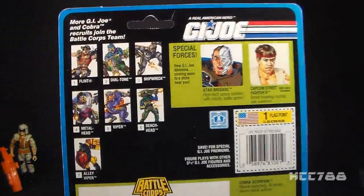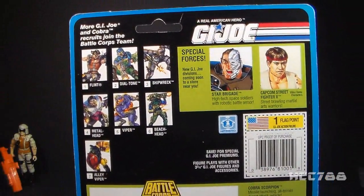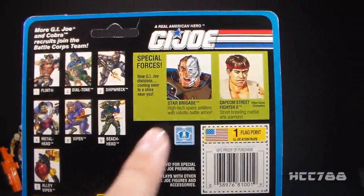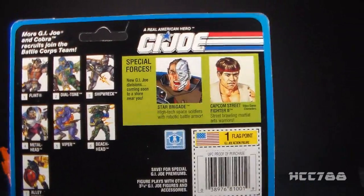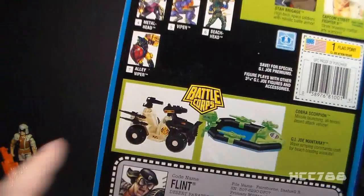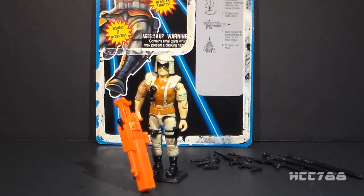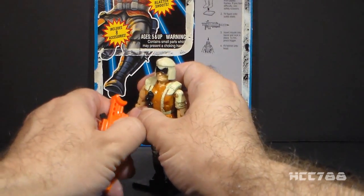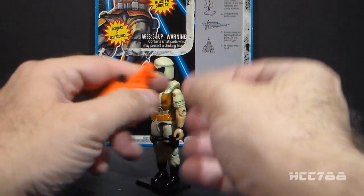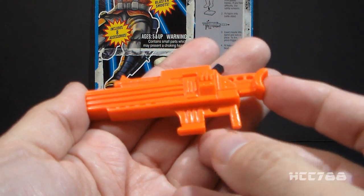Flipping the card around to the back, the cross-sell minimizes the Battle Corps figures — it only shows a few of them. The emphasis is on Star Brigade and Street Fighter 2. I do not consider Street Fighter 2 to be part of the vintage toy line. It also advertises some vehicles. We have the file card here and we will look at that later. Let's take a look at Flint's accessories, starting with his missile launcher. This is a spring-loaded missile launcher.